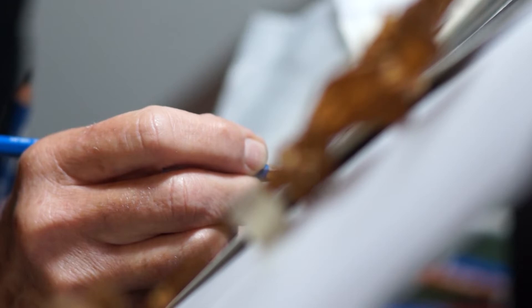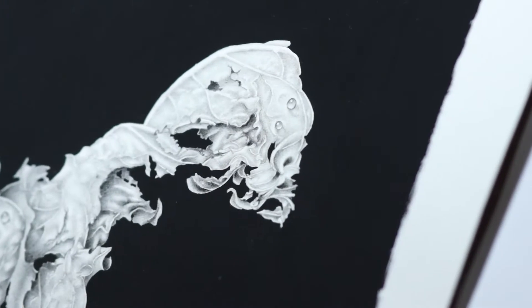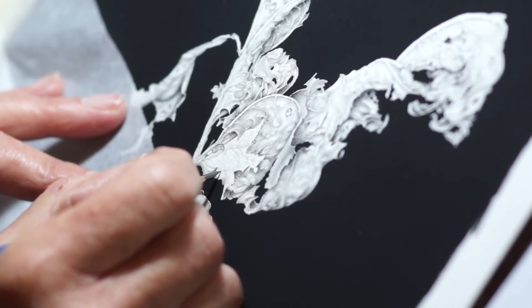I like things that have lived their life, that have a little bit more character rather than the perfect bloom or the perfect leaf. I like to see that it's been chewed and experienced the ravages of life.